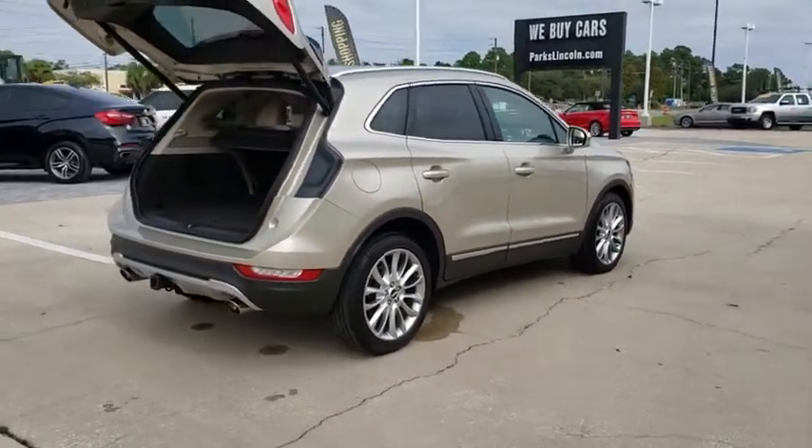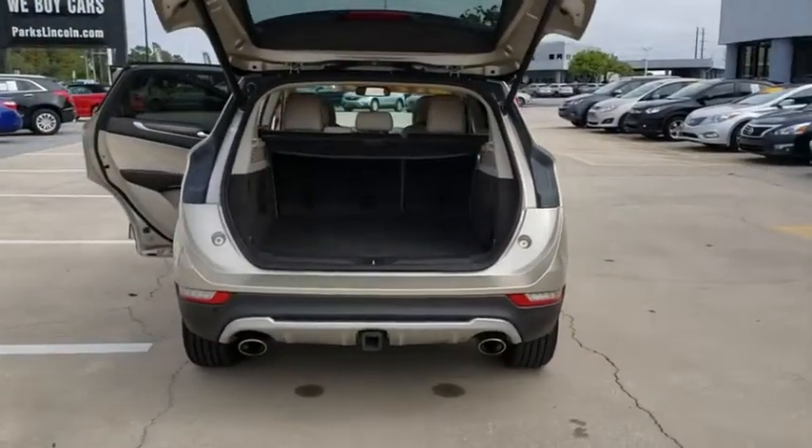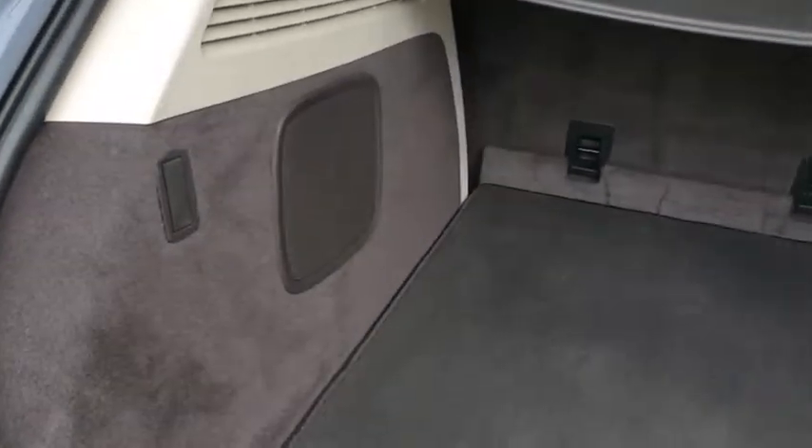Here are some of this vehicle's great options: backup camera, power passenger seat, power liftgate, keyless entry, traction control, stability control, steering wheel audio controls, anti-lock braking system.